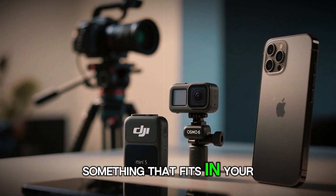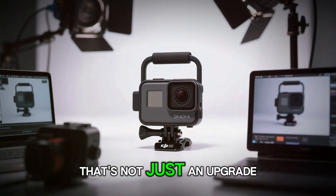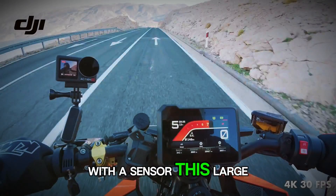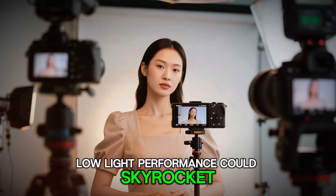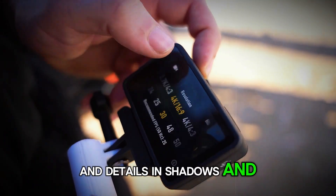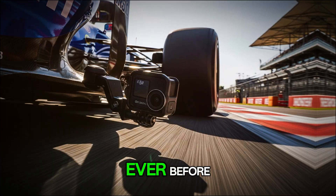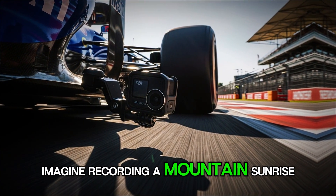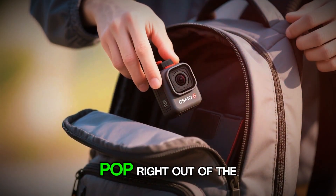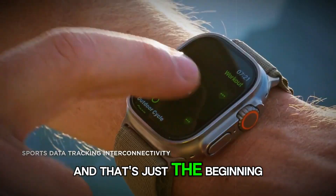Think about that — a 1-inch sensor in something that fits in your pocket. That's not just an upgrade; it's a revolution in image quality. With a sensor this large, low-light performance could skyrocket, dynamic range could become cinematic, and details in shadows and highlights might look more lifelike than ever before. Imagine recording a mountain sunrise or underwater coral reef and seeing every shade of color pop right out of the frame.